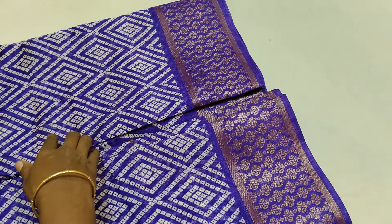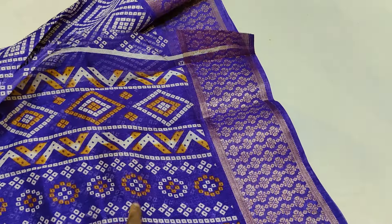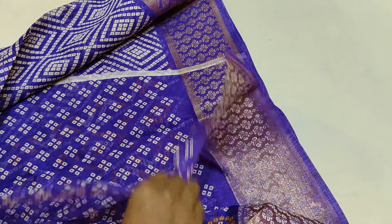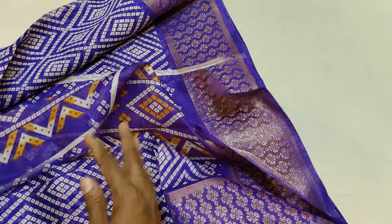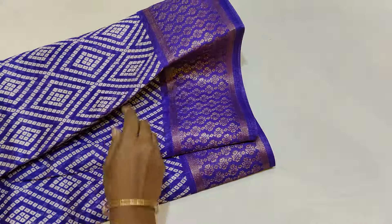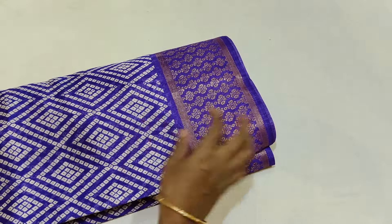Semi-dola silk. Total manufacturing concept. You can get a lot of color combinations and you can get a lot of color combinations. You can get a lot for ₹350 at this price.